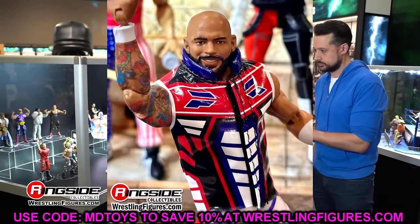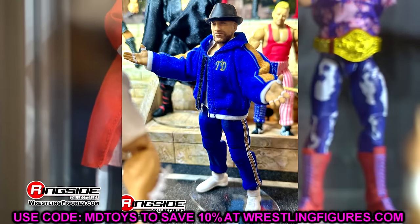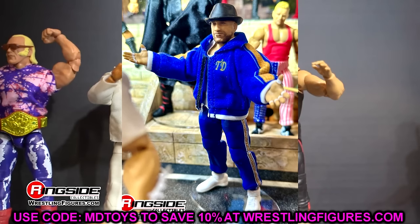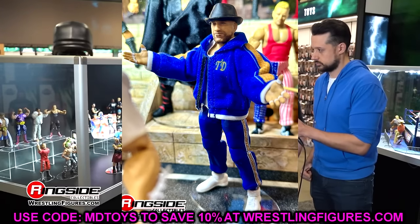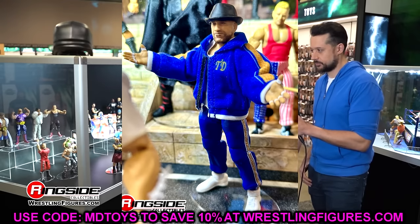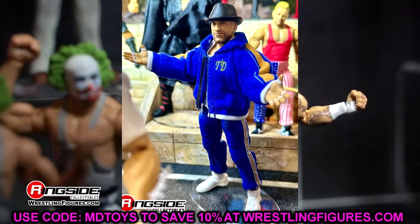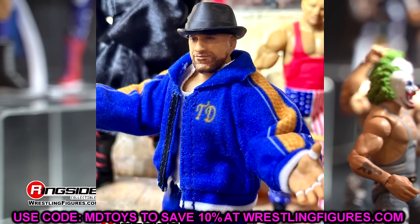We also have Tony D in Elite 111 with his tracksuit — very cool figure. There appears to be a new leg mold where the cuffs hug the shoe mold, even if it is the John Cena shoe mold. Love the track jacket, cloth goods, the hat, and the likeness does a pretty solid job. Elite 111 is kind of an underrated set and the cloth goods here are fantastic.